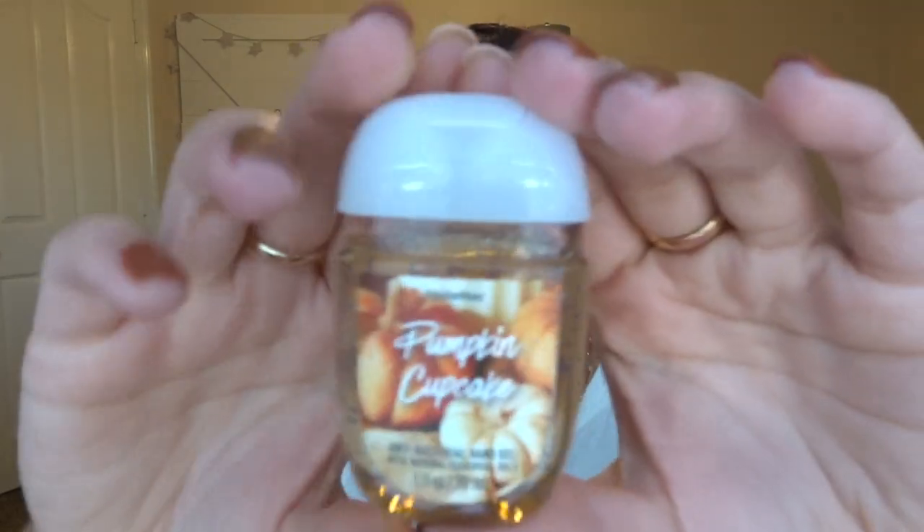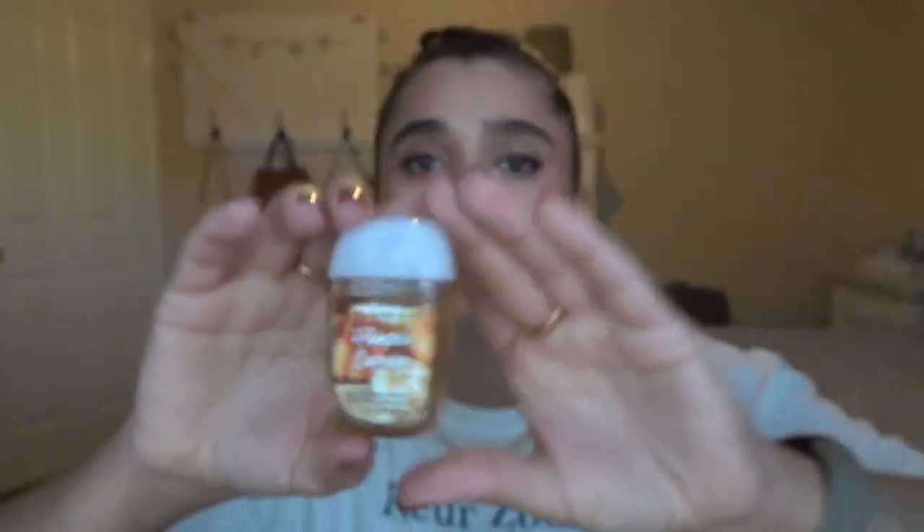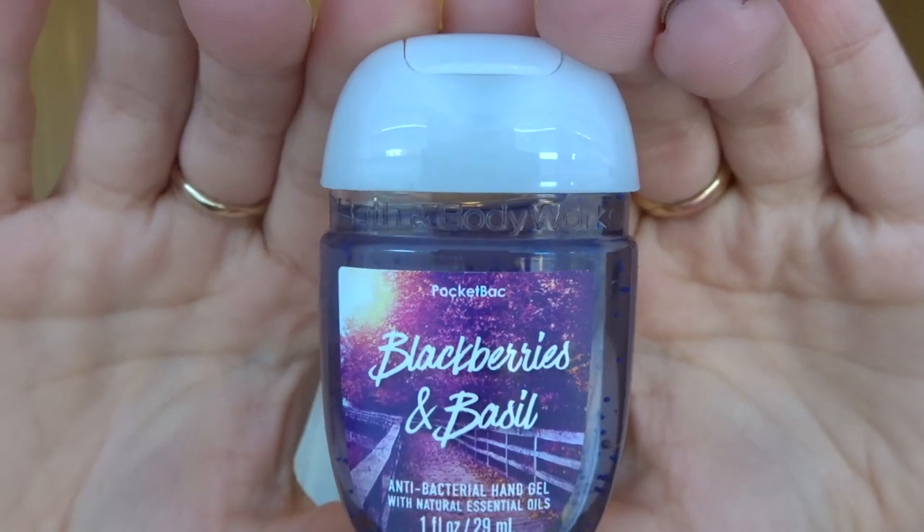This is the real-life photo version of some of the packaging styles. Pumpkin Cupcake — this one's always a must, I have to pick it up, and I think I have it in hand lotion form right now too. And then Blackberries and Basil, which I also have in the hand soap right now — it's just such a good, simple, fresh and fruity scent. So that's all the fall ones I got.